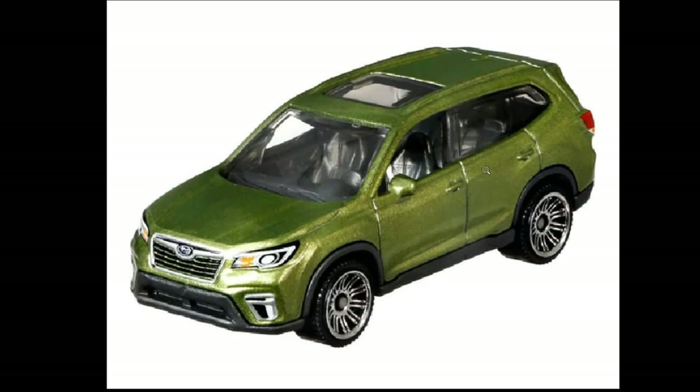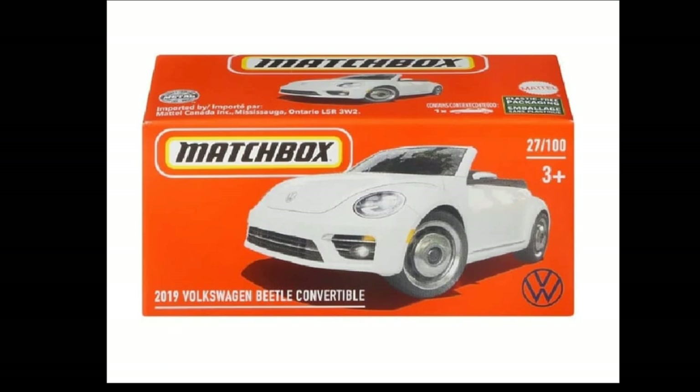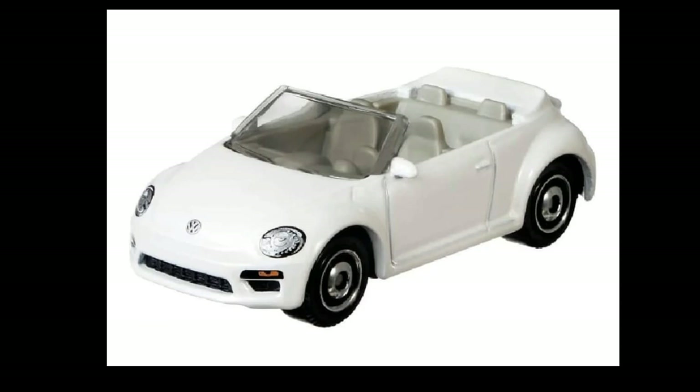I also love the moon roof up top. Then there's a 2019 Volkswagen Beetle Convertible in white. I'm not really the biggest fan of the newer version of the Volkswagen Beetle — I prefer the classic ones — but it's still a Beetle, so I think there will always be a cult following for the Volkswagen Beetle. Clean looking white convertible, tampos up front, and it uses those patented Matchbox tires.